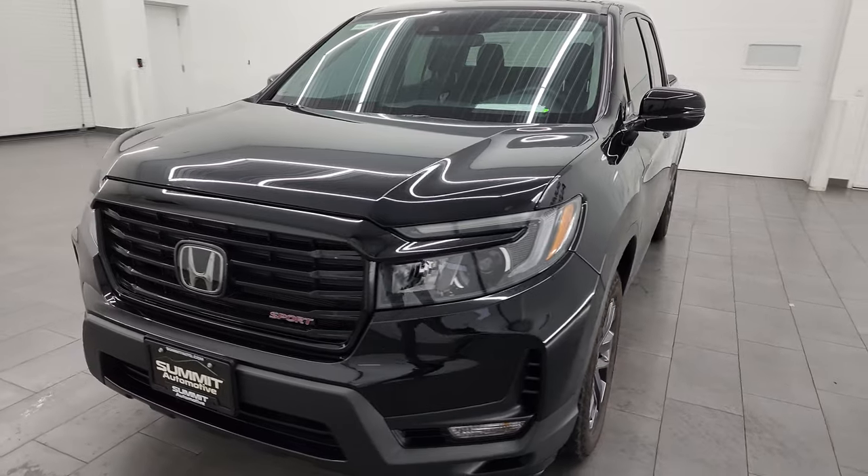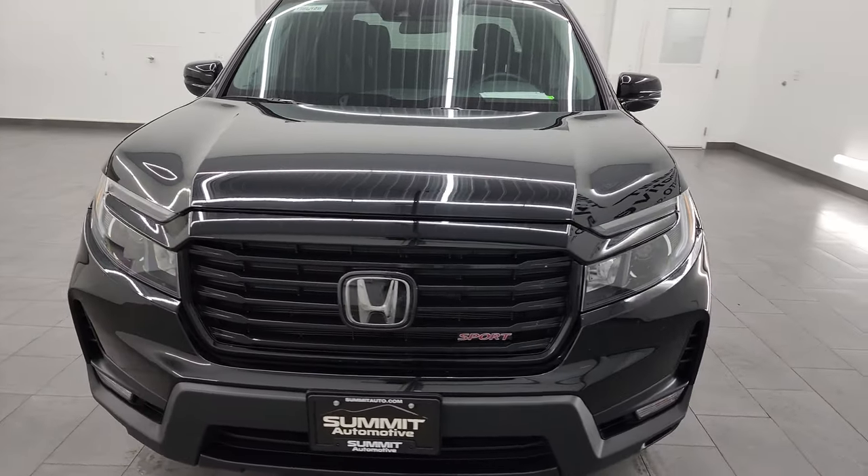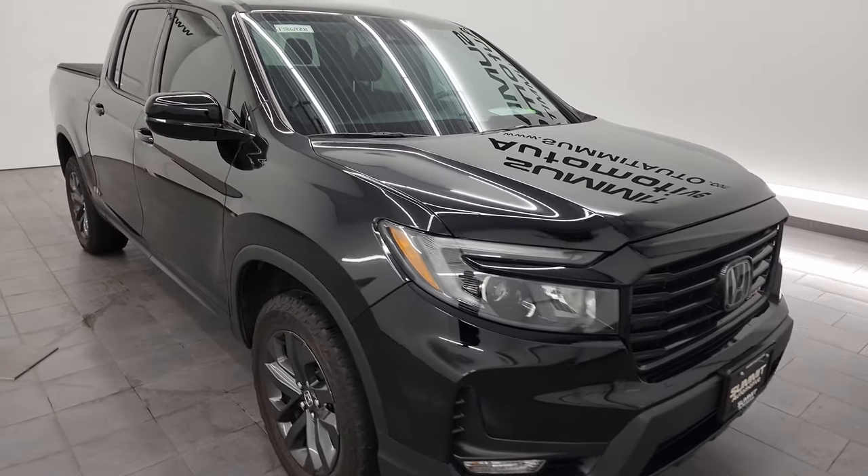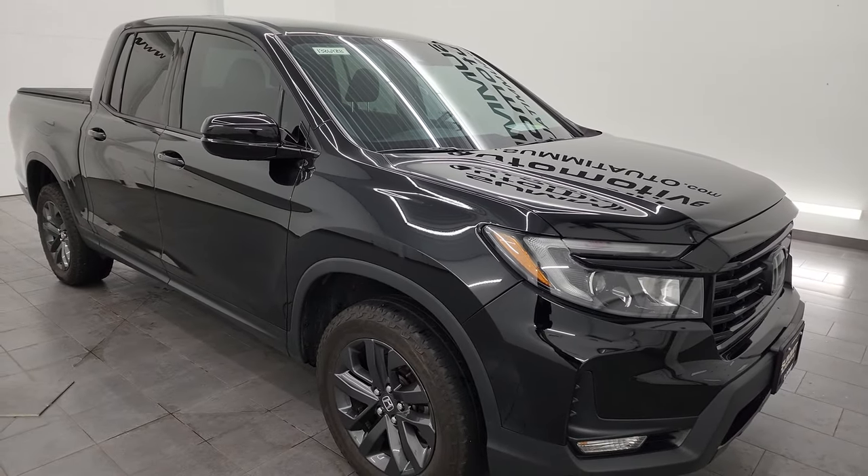This vehicle has been fully safetied and inspected by our service shop, has a fresh oil and filter change. All the fluids have been checked and topped off, and this truck is 100% ready to go.